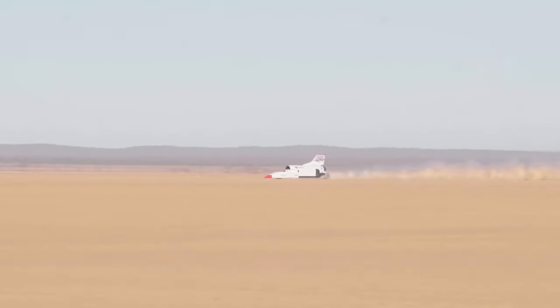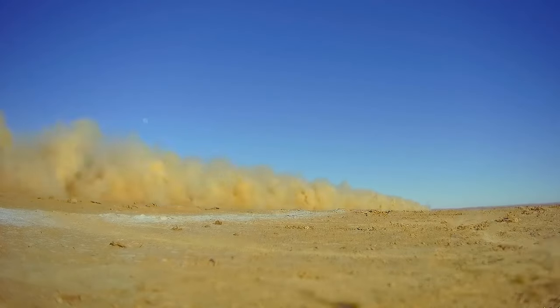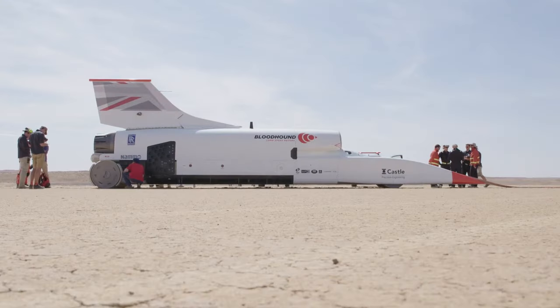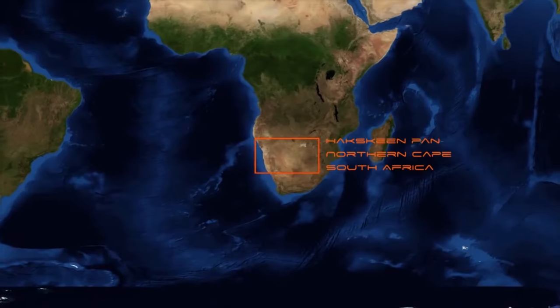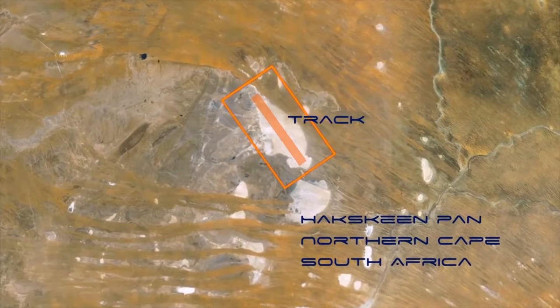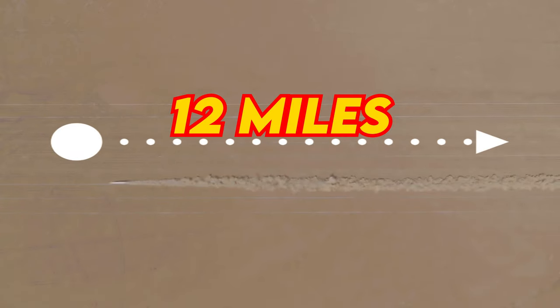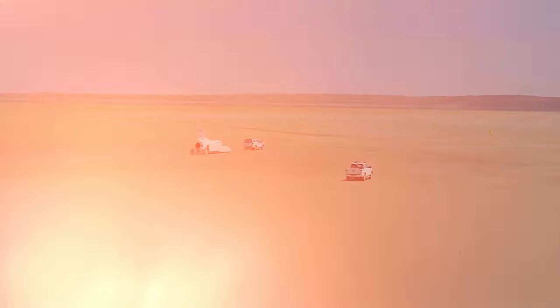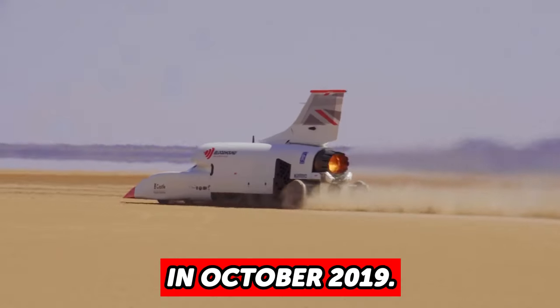This means that only after the LSR crosses your view do you get to hear its roar. If you were to ever catch a glance of this beast, it would most likely be at the Hakskeen Pan in the Meijer area of the Northern Cape, South Africa. This area is 12 miles long and 3 miles wide and was suited for the car's first runs in October 2019.